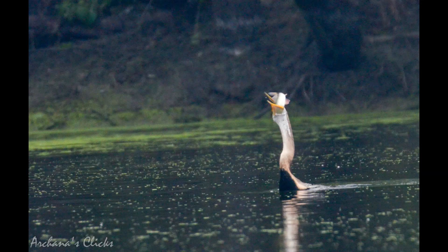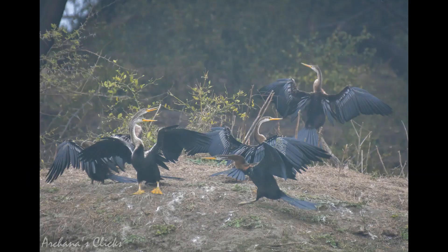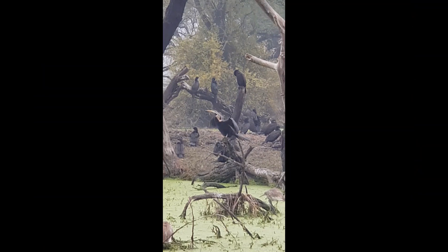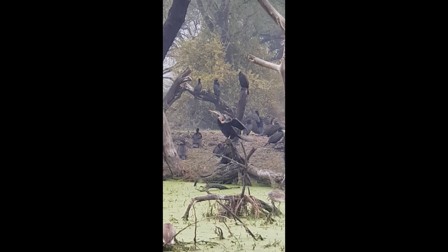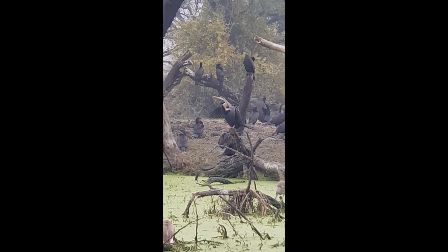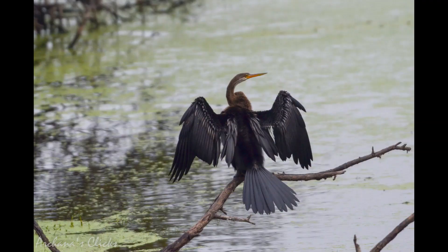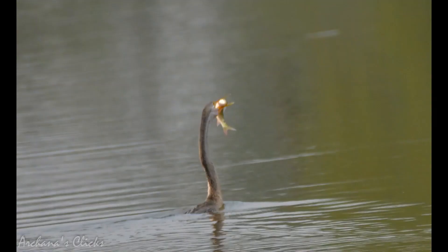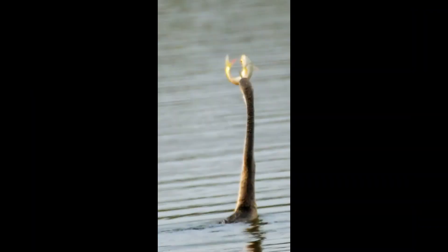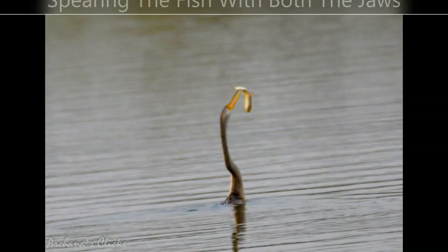They bring their capture to the surface, toss it backwards and engulf it head first. Unlike ducks, ospreys and pelicans which coat their feathers with oil from their uropygial gland, the darter does not have waterproof feathers. Their feathers get soaked upon immersion in water, so they dry themselves by coming out, flapping their wings, and sitting with their wings towards the sun. I succeeded in recording quite a few hunting sequences — one for a larger fish, the second for a smaller fish.